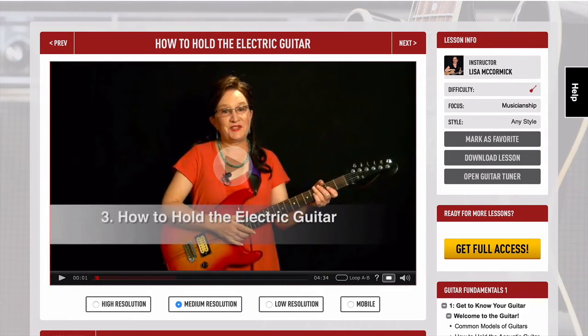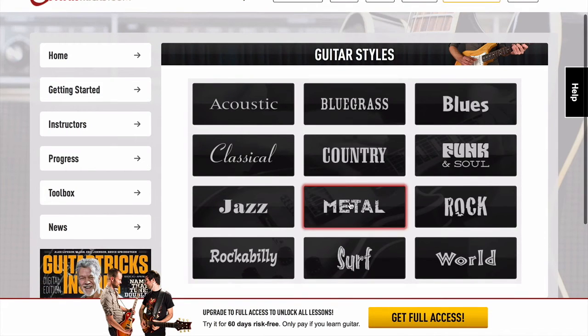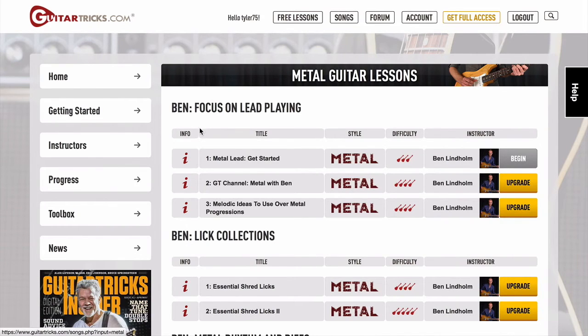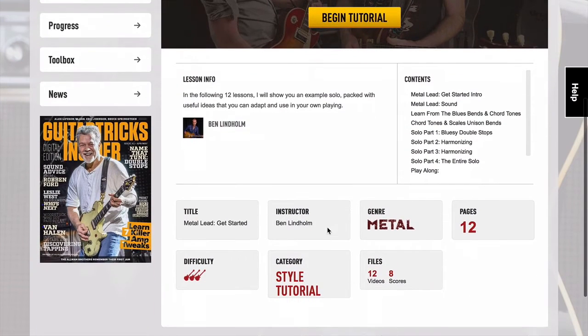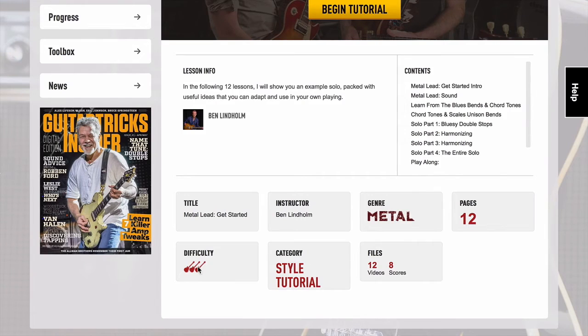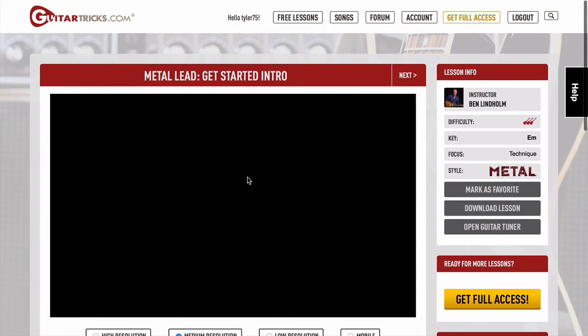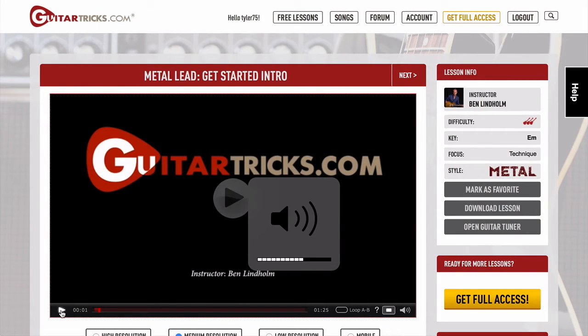Now if you are a bit more advanced, you can go to a section on guitar styles. And maybe we'll just click on metal. This will load up metal guitar lessons that are available. So we'll just begin with this first one from Ben. And again, it's going to give you an overview. There are 12 pages within this lesson, difficulty of three. So we'll just go ahead and begin the tutorial.